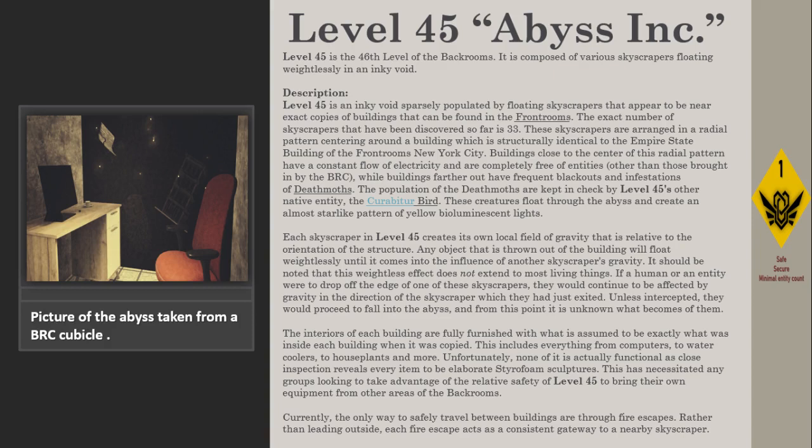Currently, the only way to safely travel between buildings is through fire escapes. Rather than leading outside, each fire escape acts as a consistent gateway to a nearby skyscraper.